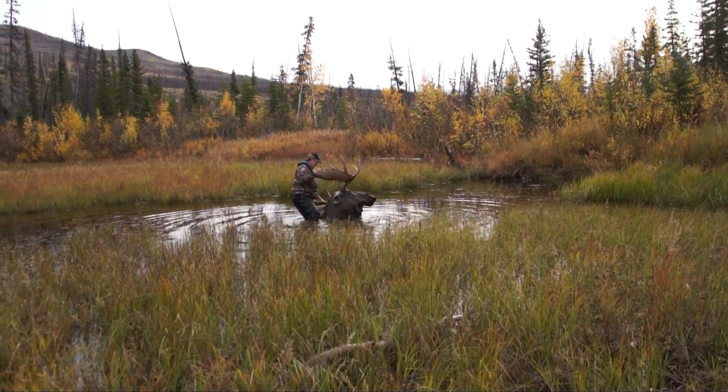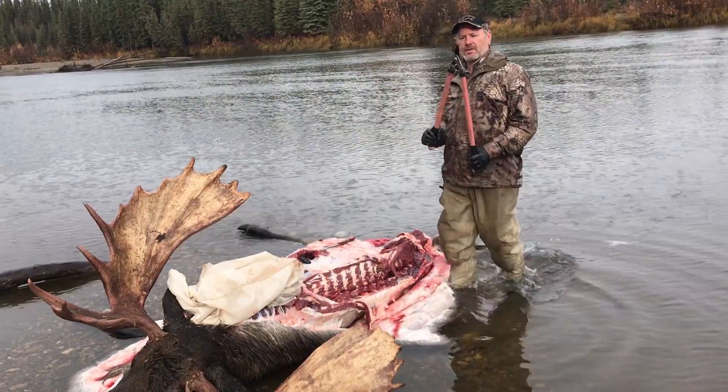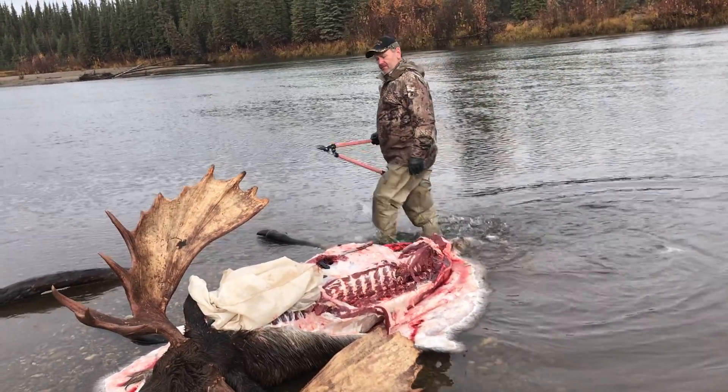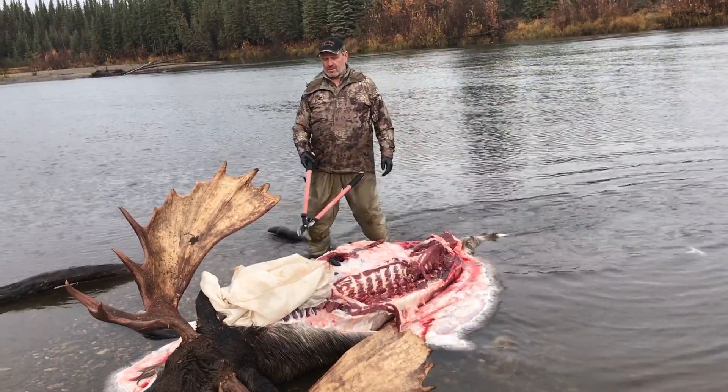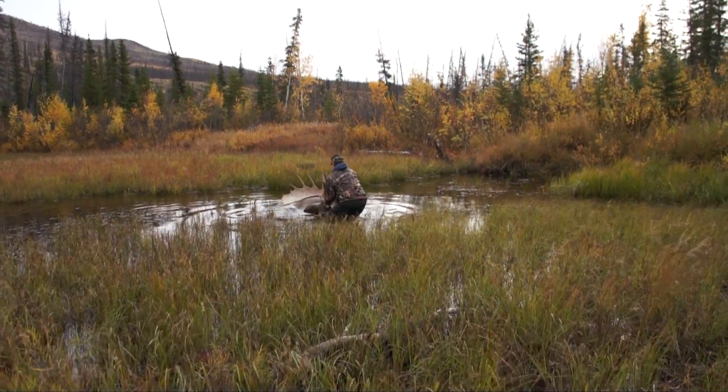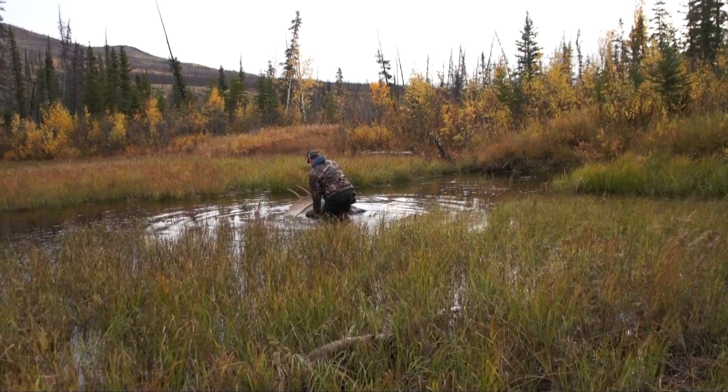What you're looking at with a moose is that you don't want them falling in deep water. A little bit of water is fine — it makes a really nice butchering job, keeps the meat nice and pristine and clean. But deep water — if you ever try to pull something 1,400, 1,500, 1,700 pounds out of the water before, you know what I mean.